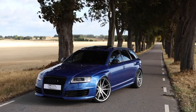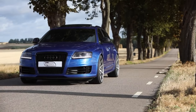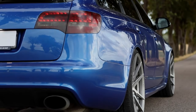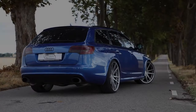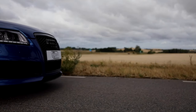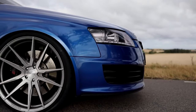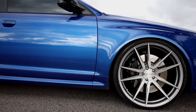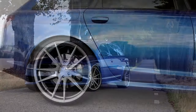Audi is keen to promote the Avant version of the RS6 as the only car you'll ever need, claiming it combines performance and practicality. It boasts the same boot capacity as the standard A6 Avant with 565 litres of space. Although the rear seat backs don't fold flat, there's an underfloor storage tray and no boot lip, making loading easier. With seats folded, the load area increases to 1,660 litres — on par with the M5 Touring but smaller than the Mercedes E63 AMG Estate.